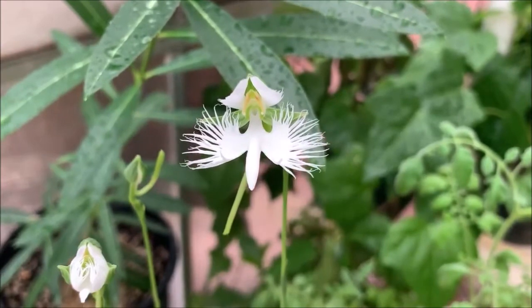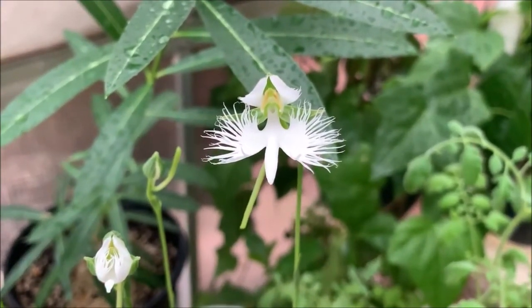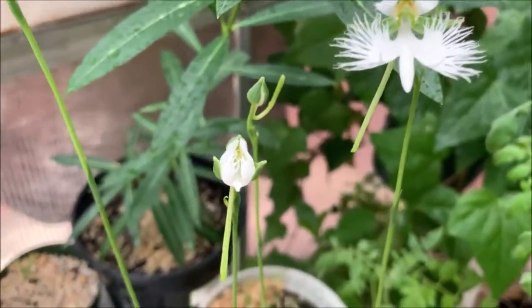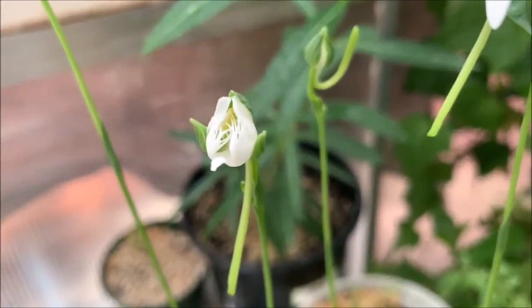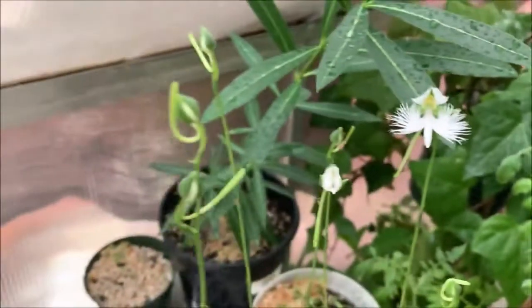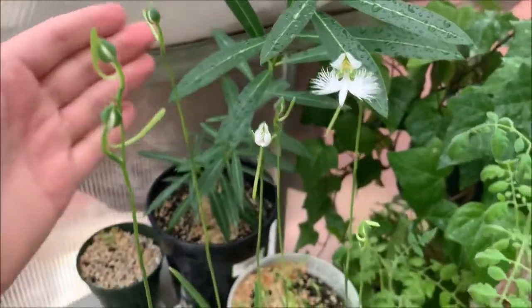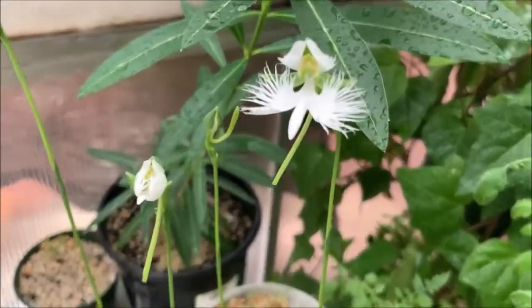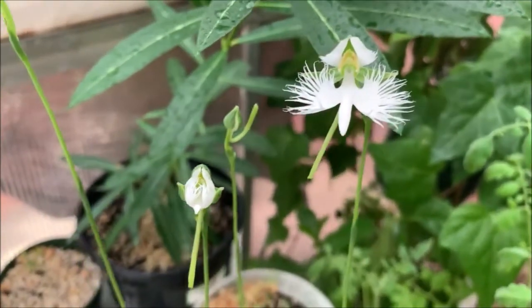Hey guys, welcome back to my channel! I wanted to show you my egret orchid which has now finally bloomed. You can see there's one right next door — really cute. Look at that! I think they look great, and I definitely have some more coming in very soon. They were probably only gonna be a couple more days and they were just gonna pop open, so I can't wait to see what it's gonna look like when they're all in bloom.